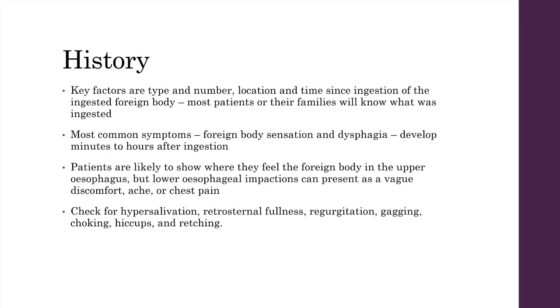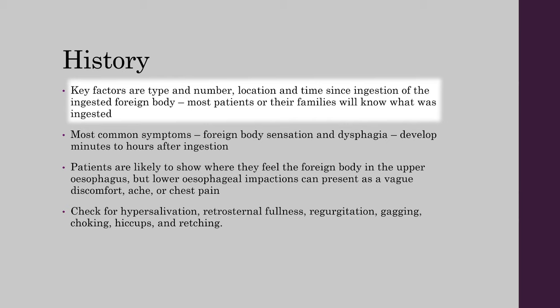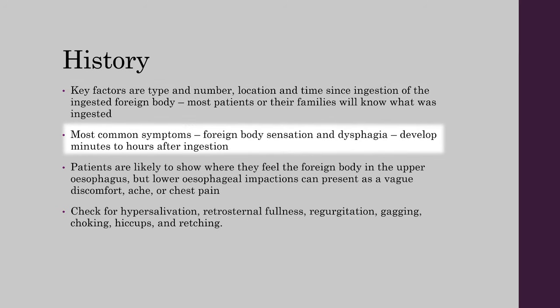When taking a history from a patient that has ingested a foreign body or has a food bolus, key factors are type, number, location, and time since ingestion of the foreign body. Most patients or their families will know what was ingested. The most common symptoms are foreign body sensation and dysphagia, developing minutes to hours after ingestion.